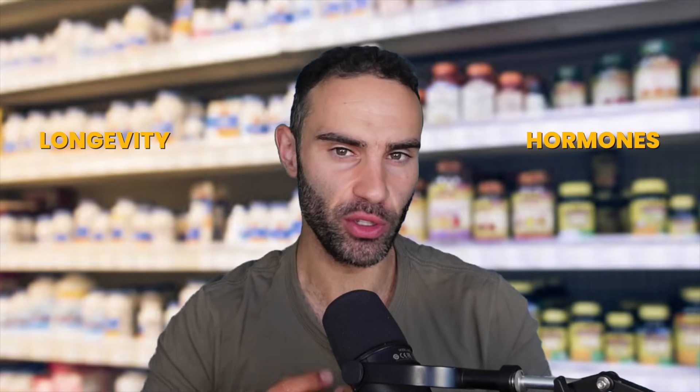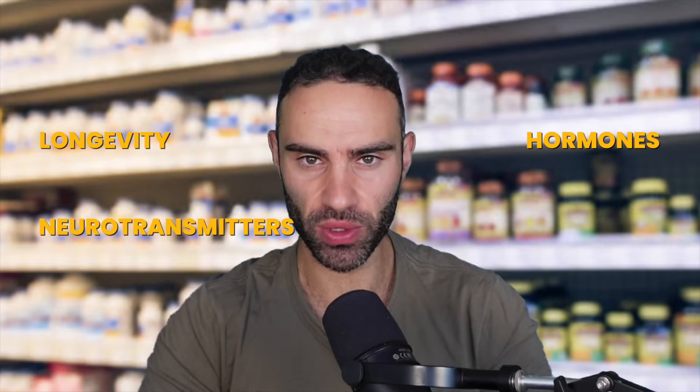Something we hear time and time again is the importance of gut health as it relates to overall longevity, hormones, neurotransmitters, and inflammation. In today's video, I want to share an incredibly exciting compound known as lactoferrin — specifically the rHLF version of lactoferrin.